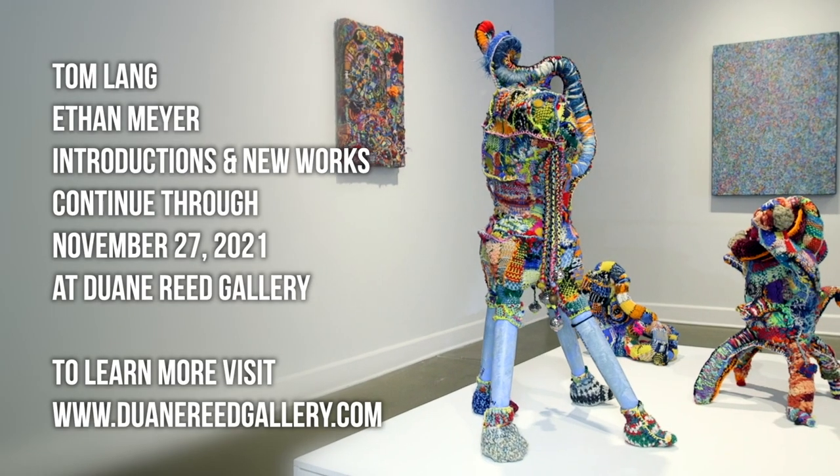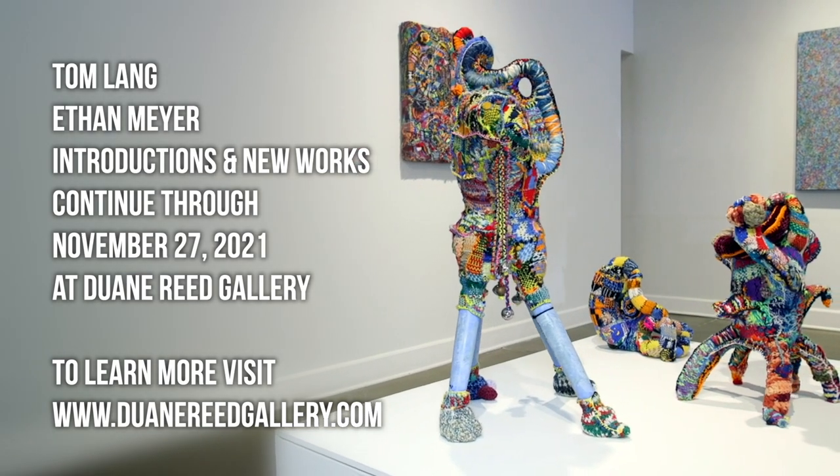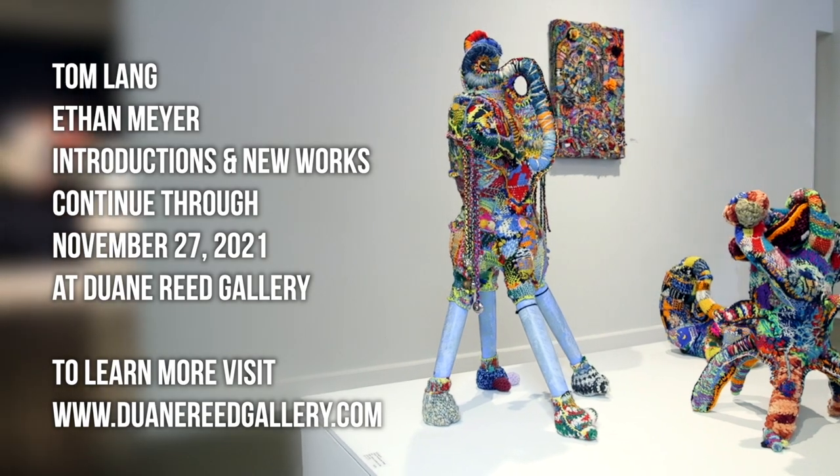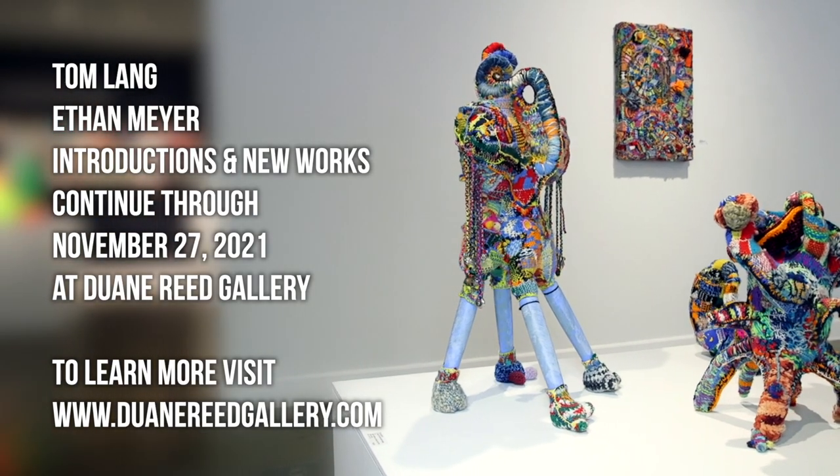These exhibitions run through November 27th. For more information you can visit us at our website, DuaneReadeGallery.com, or drop in in person.